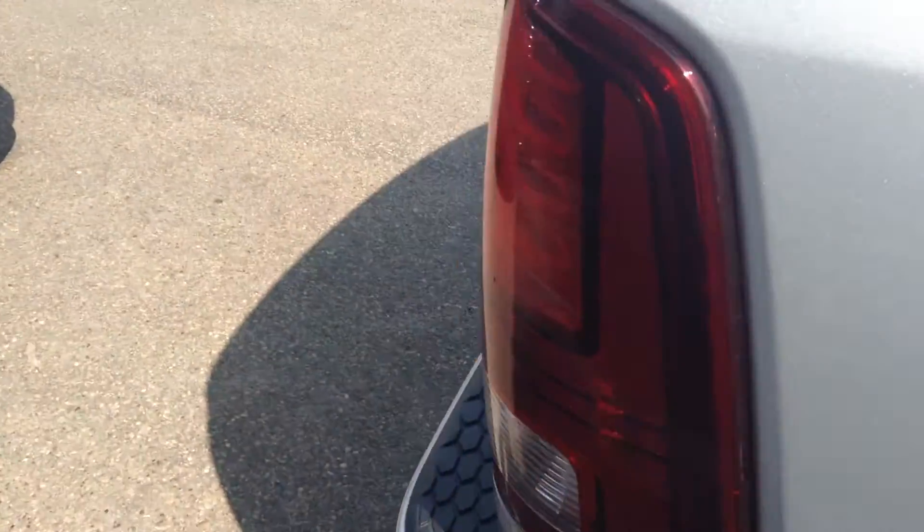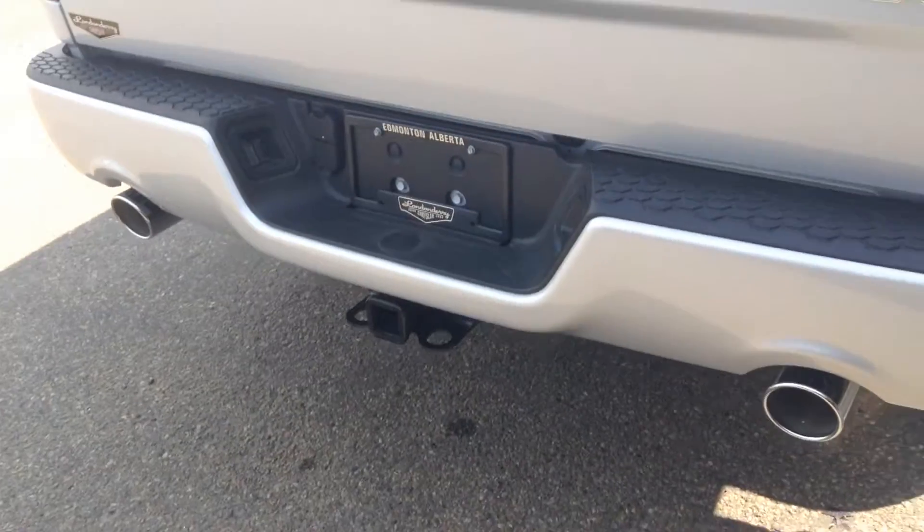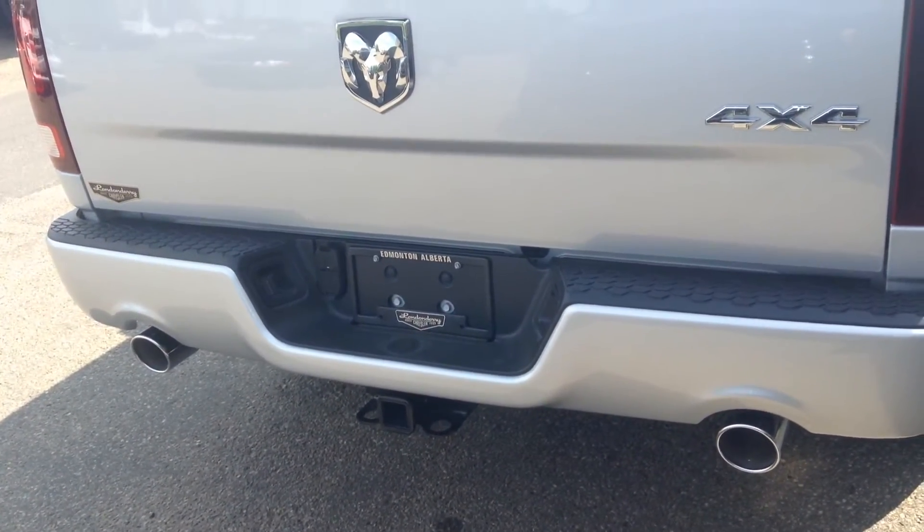Crew Cab, you have the full size back doors. Around the back here: dual exhaust, class 4 receiver hitch, 4 and 7 pin wiring harness. Right here is a backup camera.